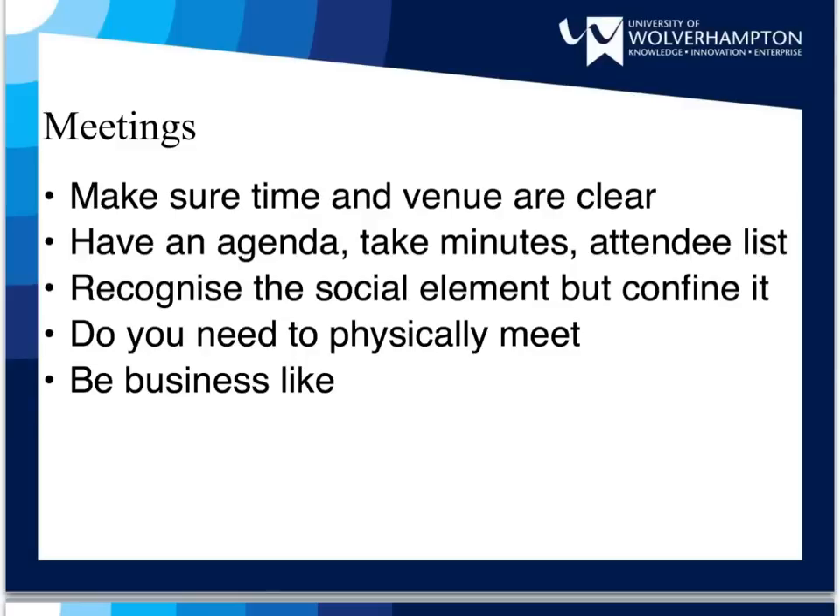You may also want to consider whether or not you actually need to physically meet. Could you hold a virtual meeting online using a chat room or email? There will always be a social element to meetings, but you need to control this element so that you can attend to the business in hand. You could set some ground rules regarding meetings that could confine the social element.